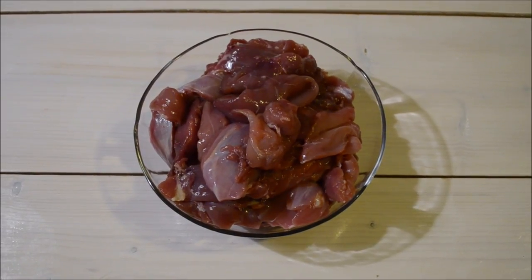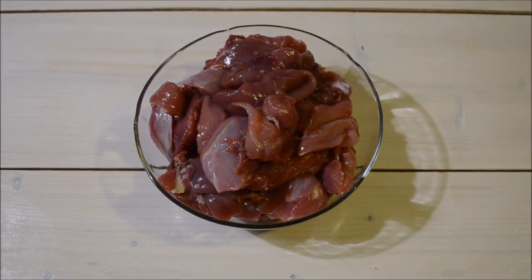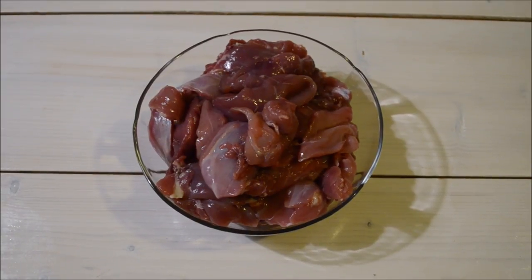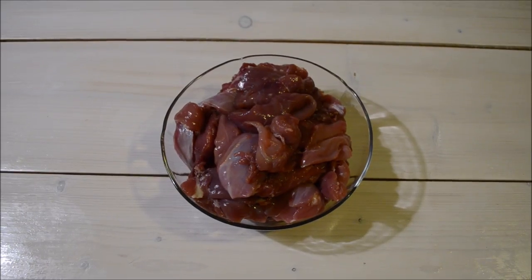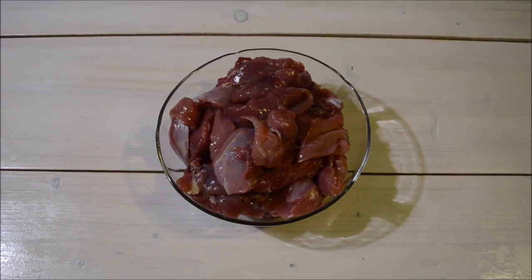I've got approximately one kilogram of rabbit meat left. I will cut it up into very small pieces and then dry it in the oven — I've got a video on that and I will link it below. These will make great training treats that I will use over the next week, stored in the fridge to keep fresh.